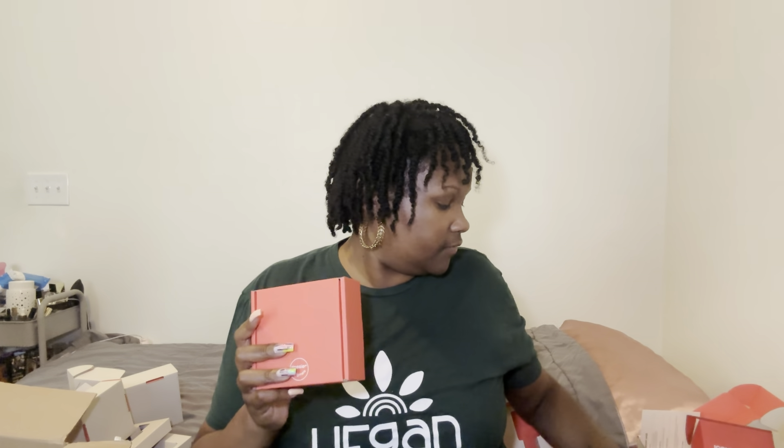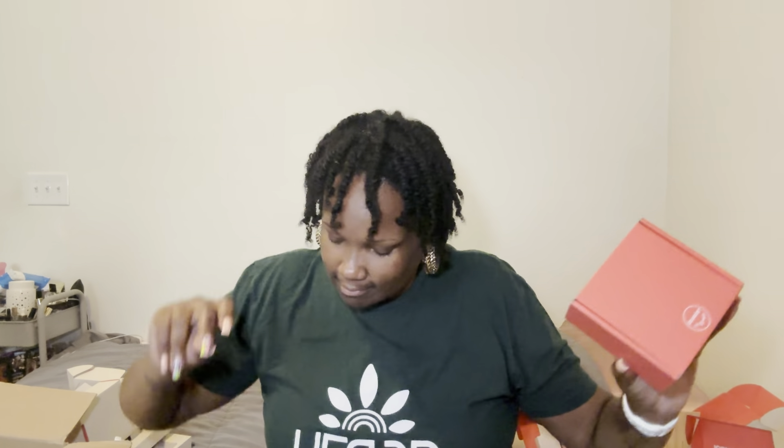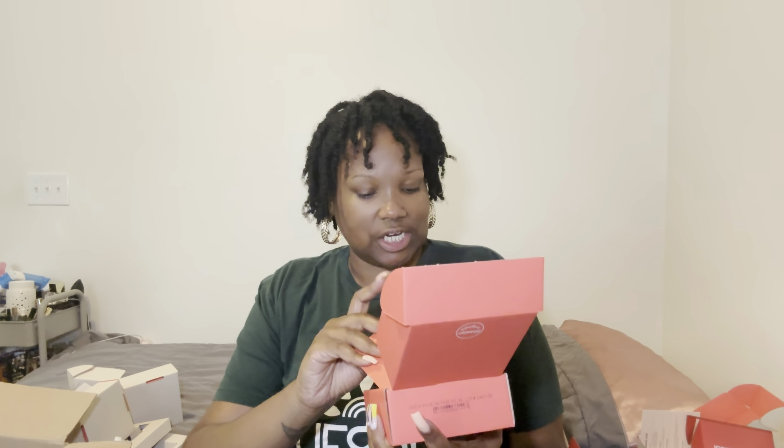Last but not least, this one comes in different packaging — instead of the usual color, it's an original Dossier creation. It's not inspired by any name brand perfume — this is something they actually made up themselves. I wanted to try it and it is the Oud and Rose on Fire. It's part of the Dossier Originals, unique blends, genderless collection — basically anyone can wear these.